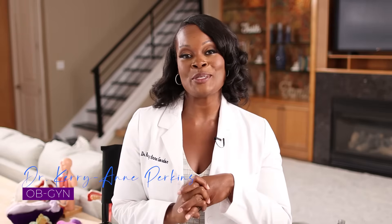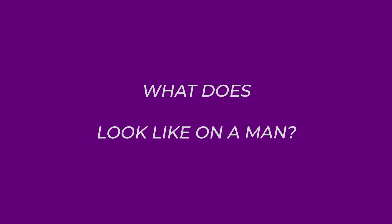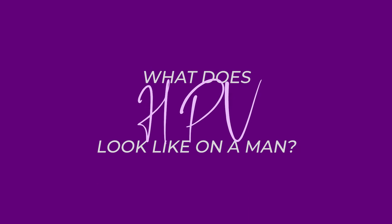Hey everybody, welcome. I'm Dr. Perkins, your board-certified OBGYN, and today we're talking about what HPV looks like on a man. Thank you for being here.